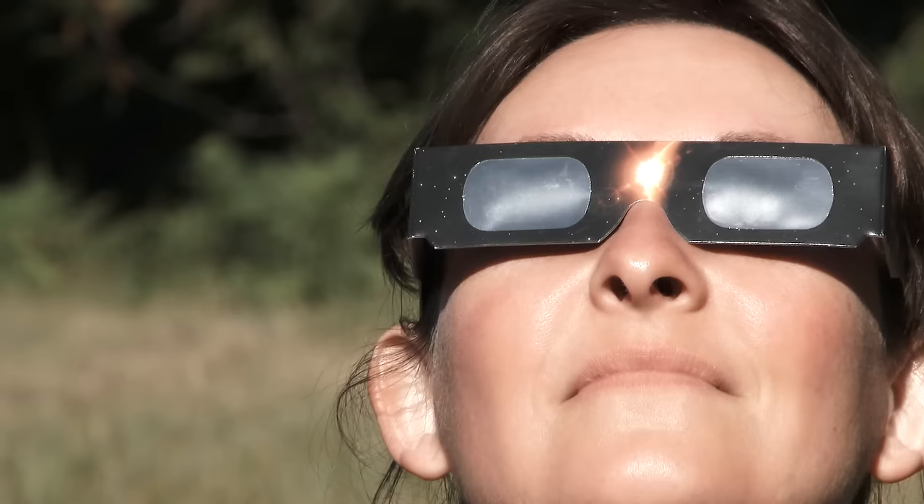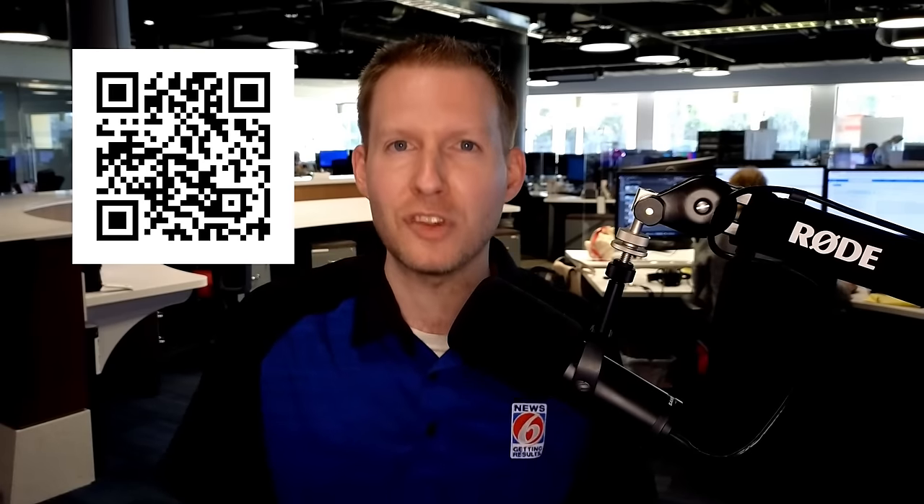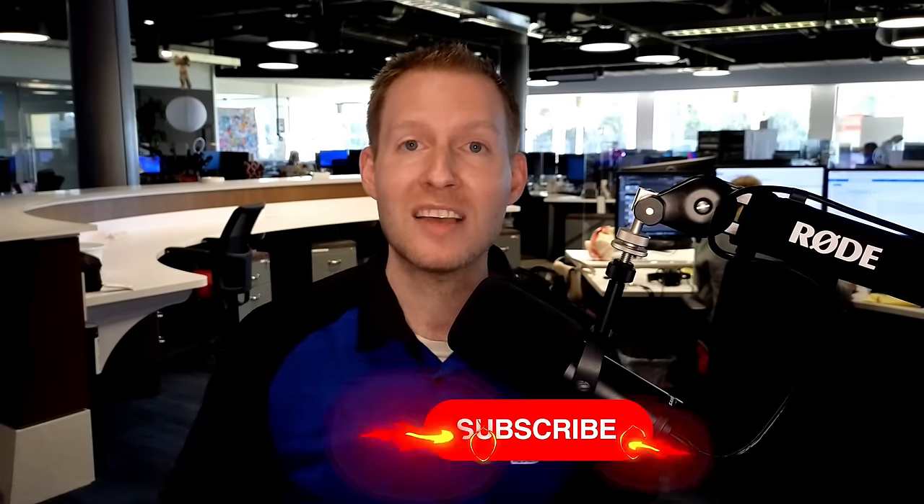First and foremost: never, ever look at the sun directly. To view this eclipse you need specialized, approved glasses. They look like simple cardboard, but the lenses are very strong. To make sure you're not getting a knockoff — there were a lot of fakes in 2017 — look for the ISO number on the glasses. I have a write-up on ClickOrlando.com; scan the QR code to find an article with a list of approved glasses. Note that people can easily counterfeit the ISO logo, so use the approved-source list for reliable glasses.